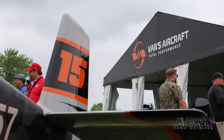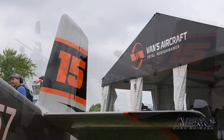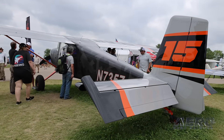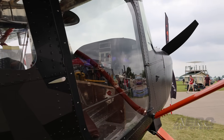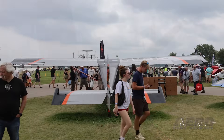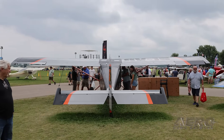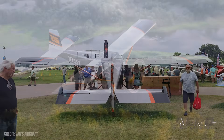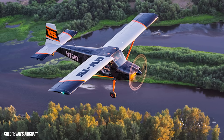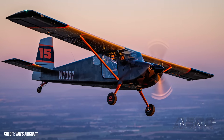The RV-15 was first unveiled at AirVenture Oshkosh in 2022, with the original goal of hitting the market in mid-to-late 2023. Updates at the 2024 show included a revised production target of late 2025, followed by news in March that Vans had made substantial progress in finalizing the design. This year, Vans exceeded its own revised schedule by officially launching RV-15 production on the opening morning of AirVenture Oshkosh. Wing kits, which feature pre-punched aluminum skins and structural components for ease of assembly, are now available on the company's website at an introductory price of $19,650.